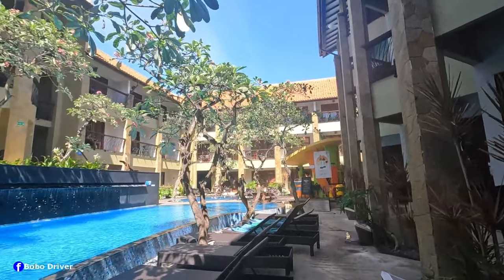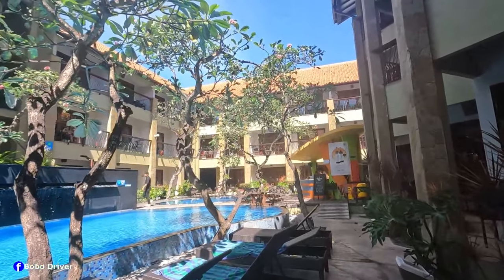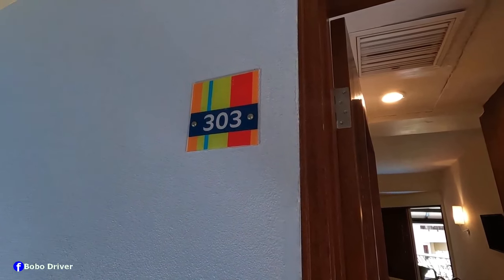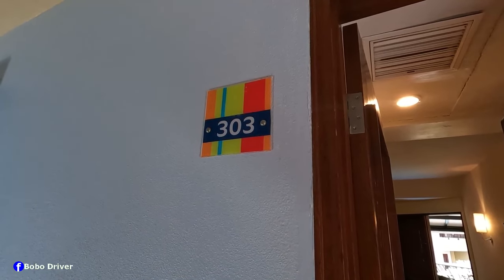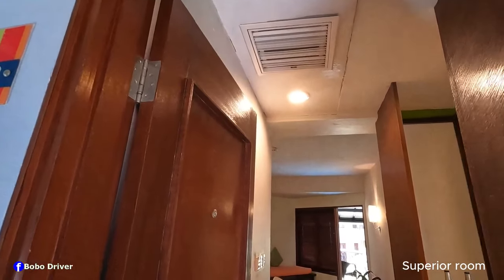Alright guys, it is time now to tour the room, let's go. This is room number 303 — I'm at the front door, gonna walk inside.